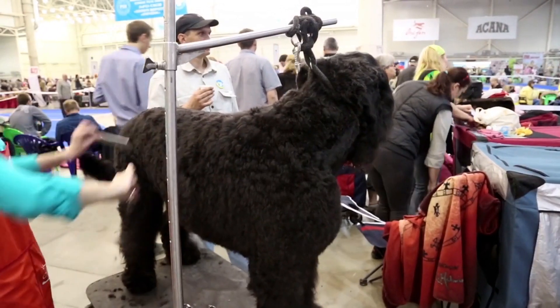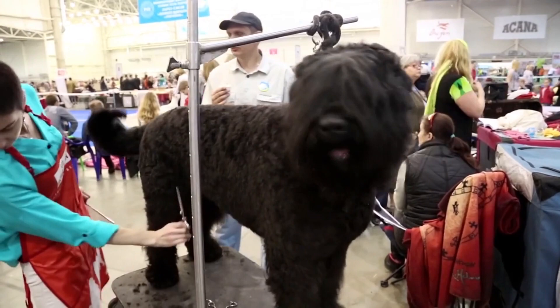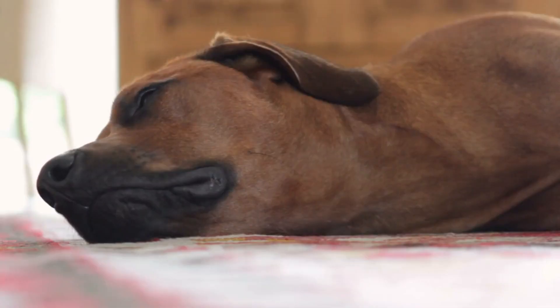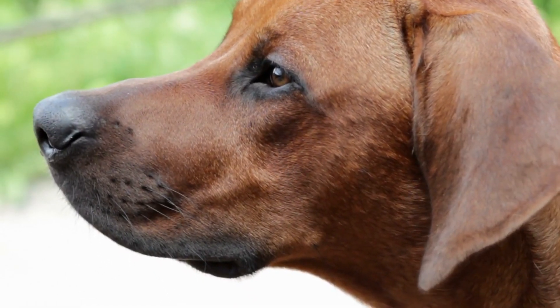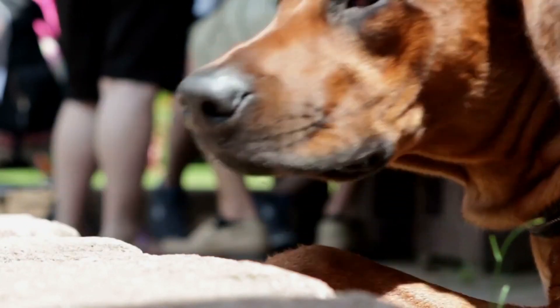The Giant Schnauzer is a highly intelligent and protective breed that was originally bred for herding. They are loyal and protective of their families, making them great guard dogs. The Rhodesian Ridgeback is also a highly intelligent and protective breed originally bred for hunting. They are loyal and protective of their families, highly trainable, and respond well to positive reinforcement.